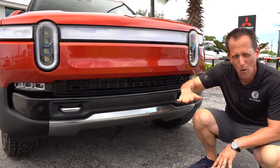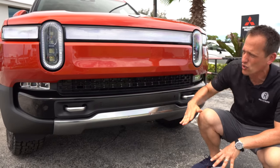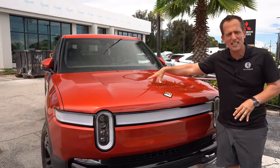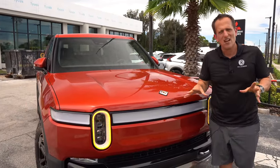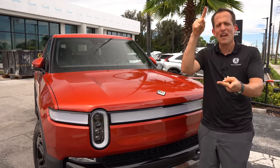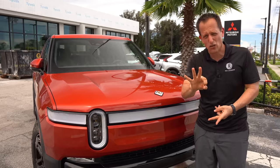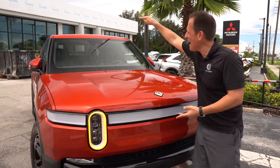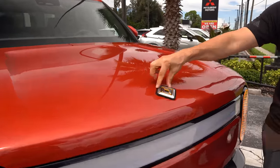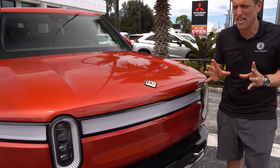As we rise up to what would normally be the hood, underneath here there's no engine — we have electric motors. Compared to the Ford Lightning and the GMC Hummer EV truck, those trucks have two and three electric motors. This has four — one at every corner. I love the way they did the Rivian badge. Very unique, stands out. This is going to be a truck that I think is going to make some history.